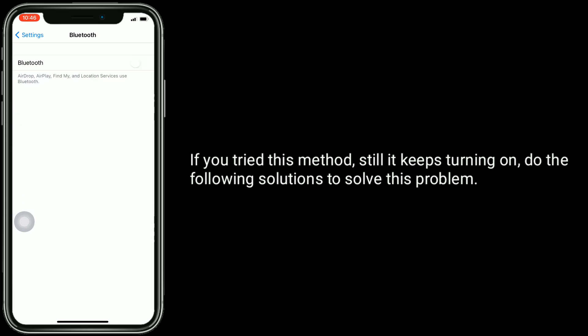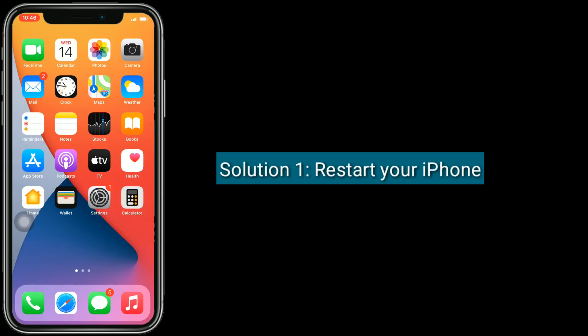If you tried this method and it still keeps turning on, do the following solutions to solve this problem. Solution 1 is to restart your iPhone.